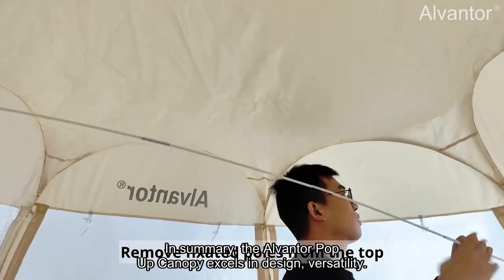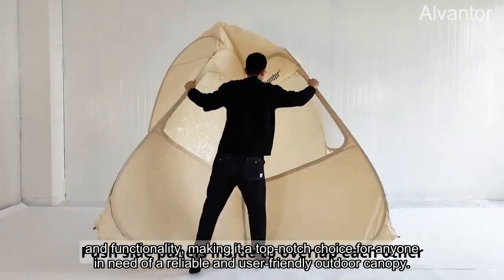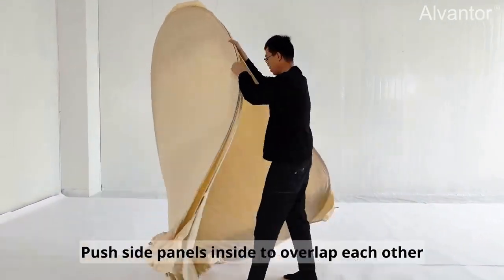In summary, the L-Vanor pop-up canopy excels in design, versatility, and functionality, making it a top-notch choice for anyone in need of a reliable and user-friendly outdoor canopy.